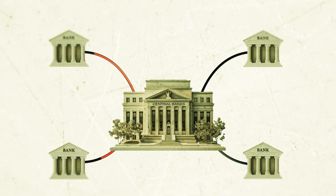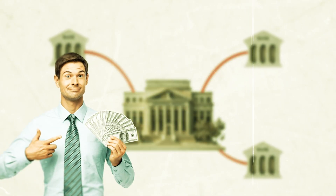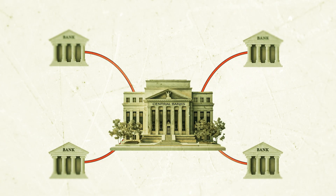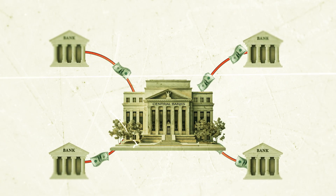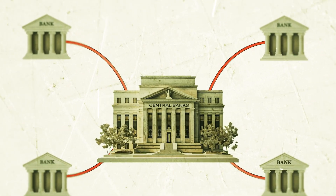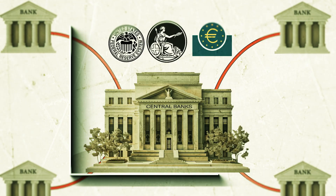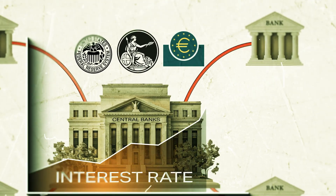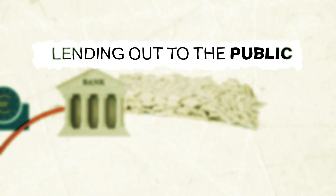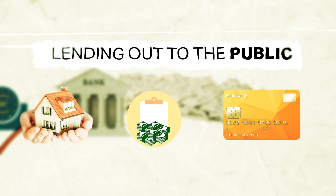Think of a central bank like the Bank of Banks. Just like the average person who can earn interest by depositing their money into a savings account, commercial banks can do the same by depositing any excess cash — also known as reserves — directly with the central bank to earn interest. So when central banks like the Fed, Bank of England, or the European Central Bank increase their rates, commercial banks may end up earning more from their reserves than from lending out to the public in the form of mortgages, loans, or credit cards.